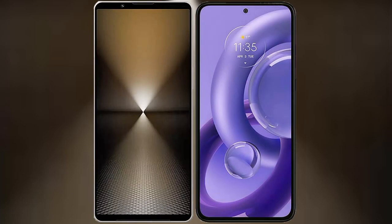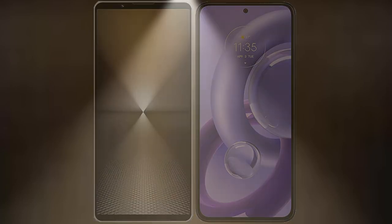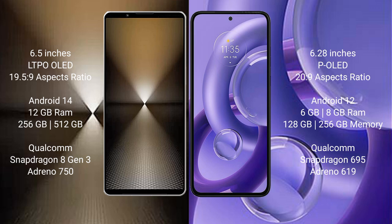Comparing the new Sony Xperia 1 Mark 6 with the Motorola S30 new. The Sony Xperia 1 Mark 6 comes with a 6.5-inch LTPO OLED display and an aspect ratio of 19.5:9. The Motorola S30 new features a 6.28-inch POLED display with an aspect ratio of 20:9.